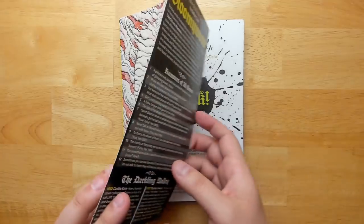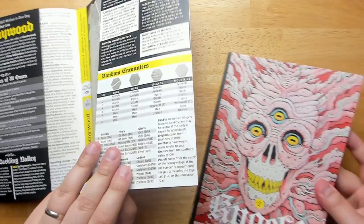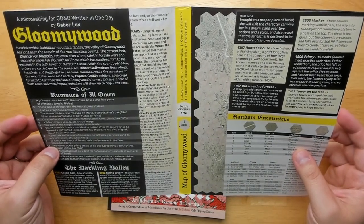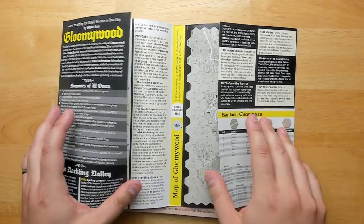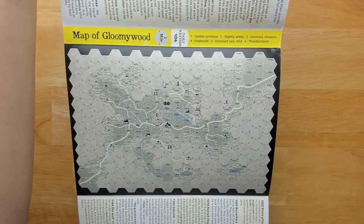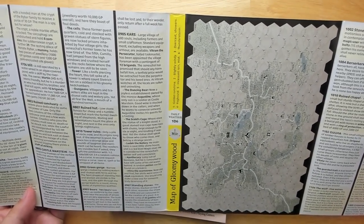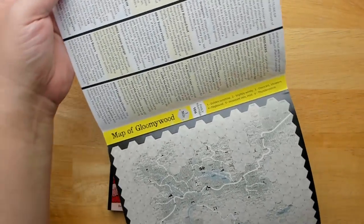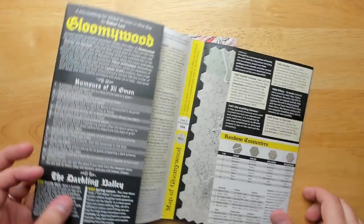On the inside cover, there's a whole micro-setting for OD&D written in one day by Gabber Lux, called Gloomy Wood. You've got rumors of ill omen, random encounters, and when you fold it open there's a full hex crawl on the inside with all the major hexes described. Lots of different locations — you could probably get several sessions of gameplay out of this, especially if you flesh it out. Even the daily weather is on the inside spine.